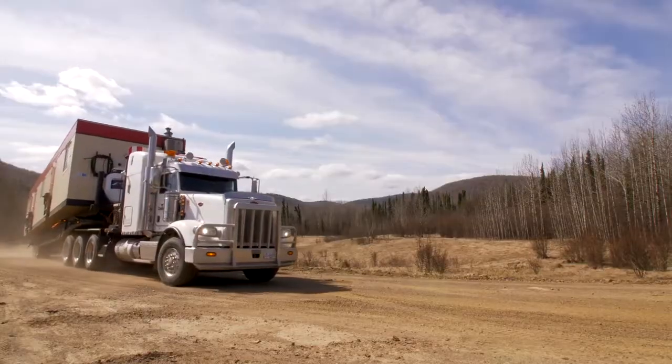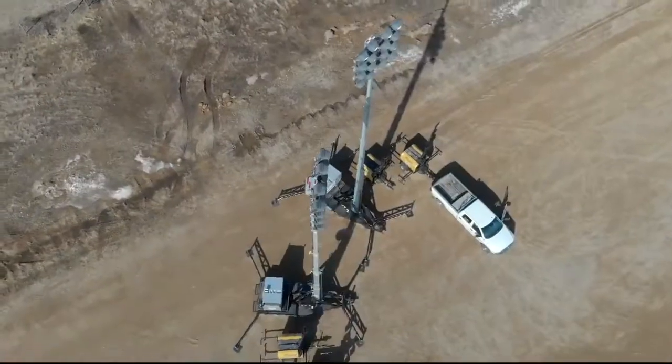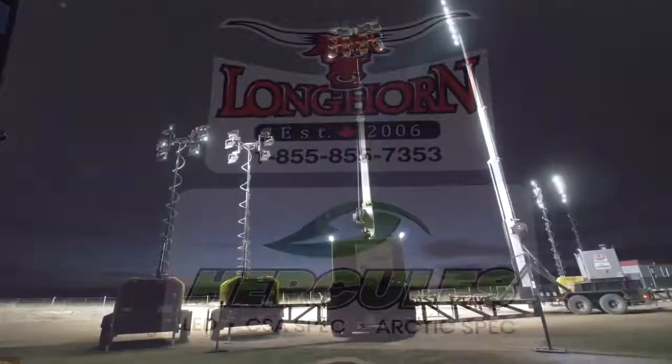We deliver the top quality gear you need to get the job done and get home safe. Our industry-leading LED technology dramatically improves lighting performance. Our fleet of LED stadium lights and light towers are dramatically brighter than anything else available.